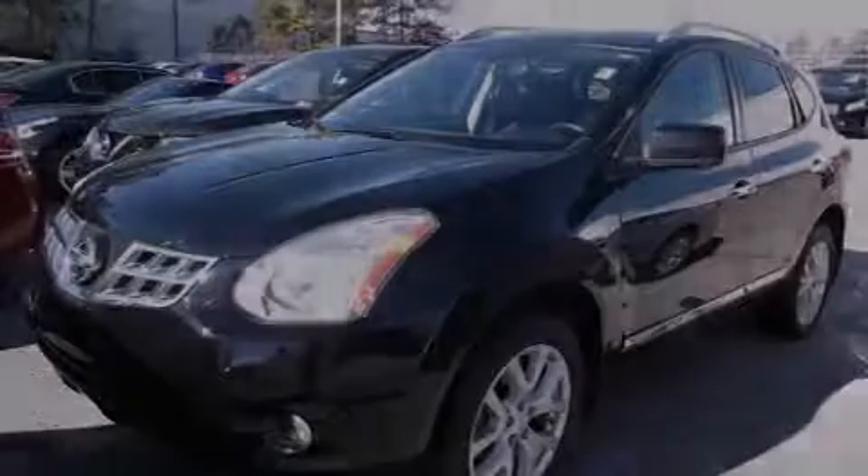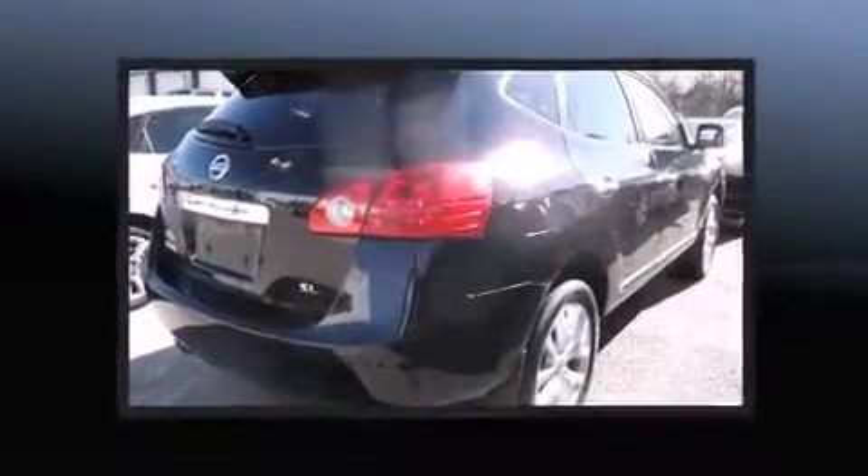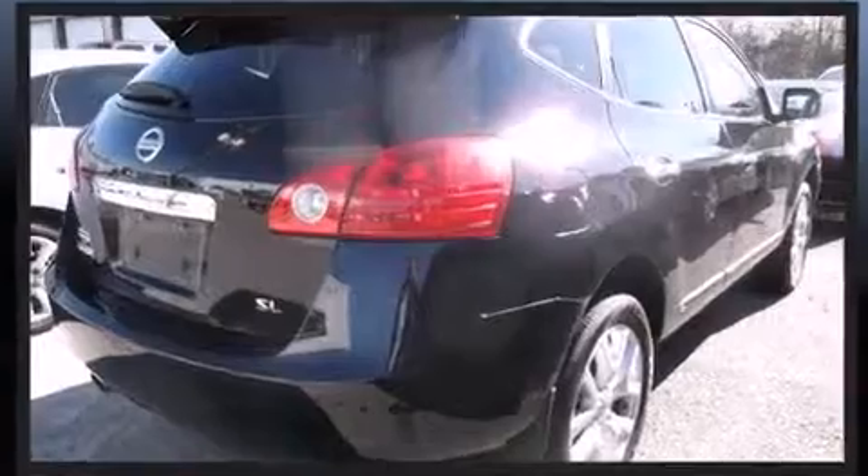Familiarize yourself with a 2012 Nissan Rogue. It features a continuously variable transmission, front-wheel drive, and a 2.5-liter four-cylinder engine.